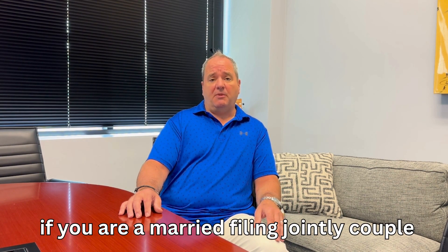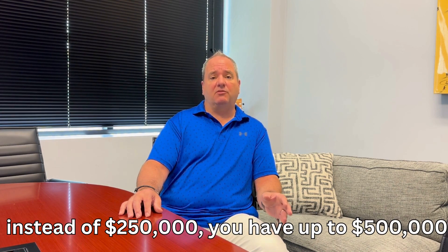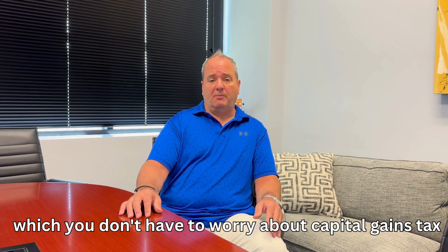If you are a married filing jointly couple, well, that number now doubles. Instead of $250,000, you have up to $500,000 in which you don't have to worry about capital gains tax.